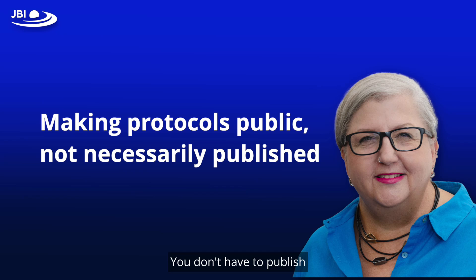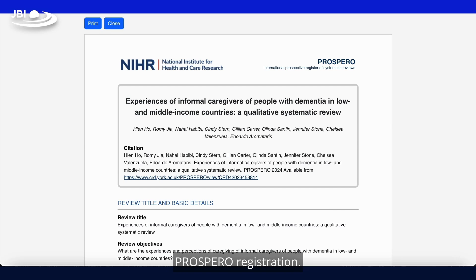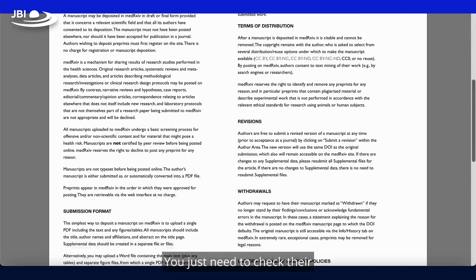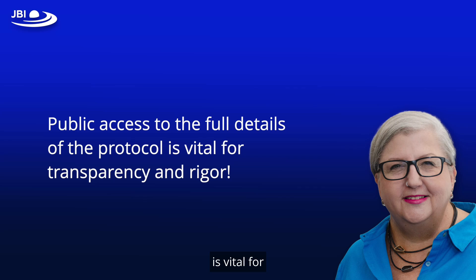Making protocols public does not mean you have to publish them formally. You can make a protocol public in many ways: you can attach the protocol document to your Prospero registration, OSF allows you to upload documents there, and other pre-print services also accept protocols. You just need to check their acceptance guidelines — you do not need to go through the whole publication process to make your protocol public; they are two different things. Public access to the full details of the protocol is vital for transparency and rigour. We are happy for the protocol to be available at any permanent link, as long as we can see there was a complete protocol before the review was started. This reassures us as editors that you conducted the review following the methods stated in your a priori protocol.